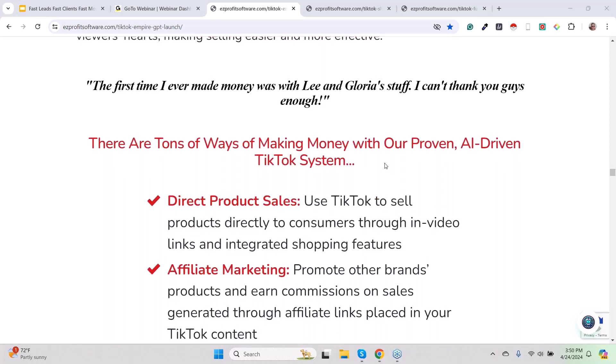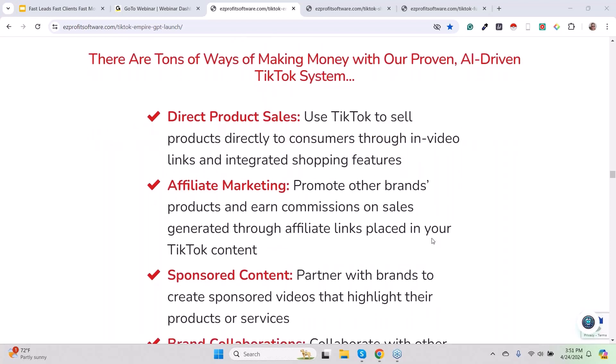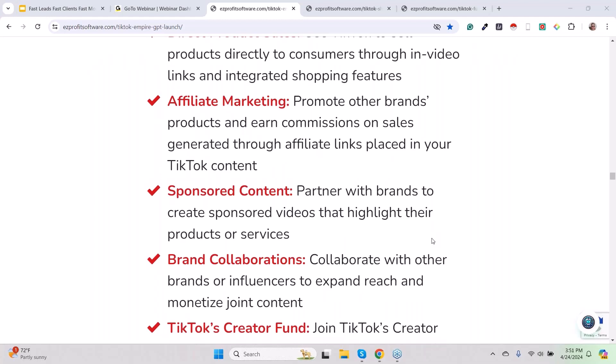Can you make money selling digital products? Absolutely. There are so many ways of making money with this viral TikTok marketing. And guys, these videos — this is AI-generated stuff. This is not Gloria having to create her own little mini Hollywood in her basement. This is all AI-generated stuff, and once you learn how to do it, you can crank this stuff out like popcorn. Direct product sales, affiliate marketing, sponsored content — there are so many ways of making money through TikTok that don't exist on other platforms. It is utterly shocking.